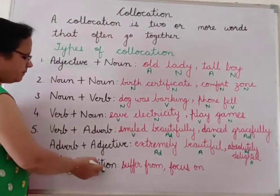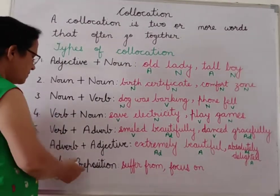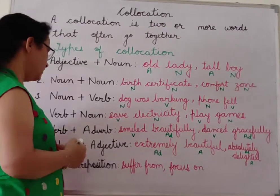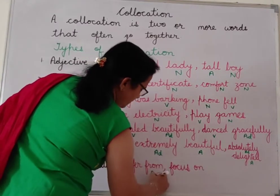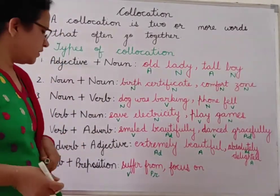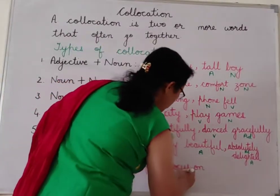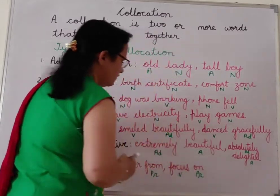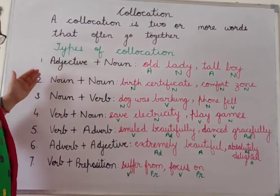Next is verb plus preposition. When a verb and preposition are used together they also form a collocation. For example: 'suffer from' — suffer is a verb and from is a preposition. 'He is suffering from fever.' Another example: 'focus on' — focus is a verb and on is a preposition. 'We should focus on our studies.'